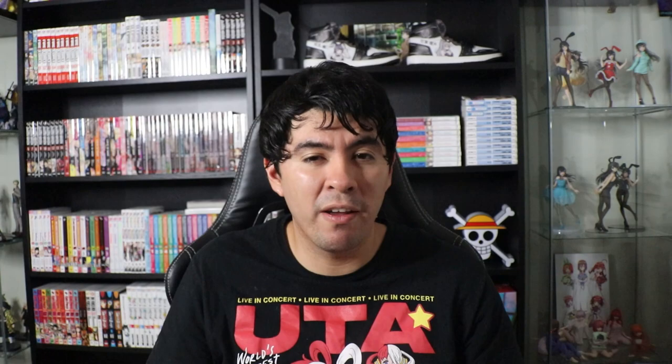This one came in maybe a couple of weeks ago, but I've been waiting for it for a good while, and I know a lot of other people have too. It's the Rascal Does Not Dream of Nightingale light novel — the 11th volume of the Rascal Does Not Dream series, centering around Ikumi Akagi. I'm very excited to read it because I'm currently almost done with volume 10. I've heard it's amazing, with a lot of mystery in it. It's really crazy that we're getting so deep into the series in English form.